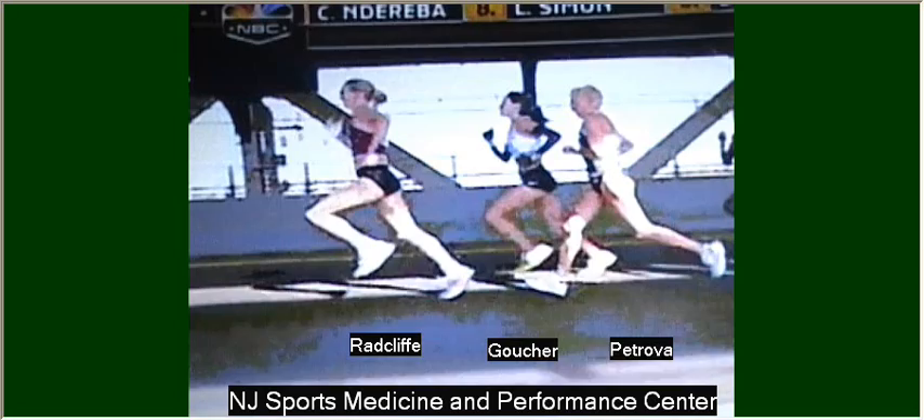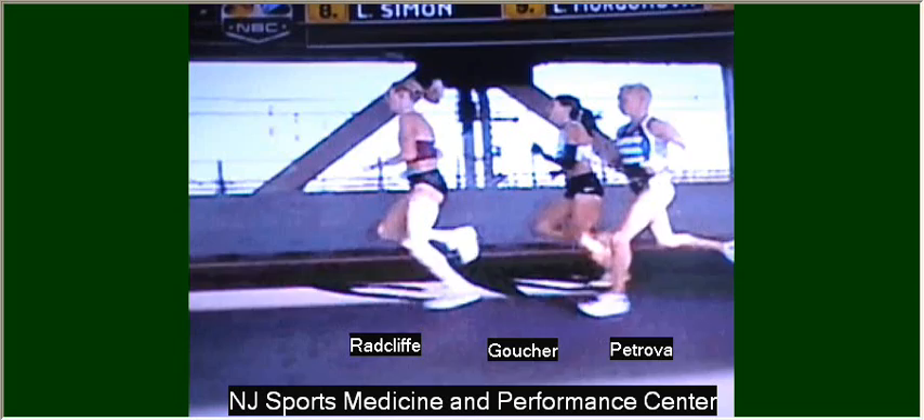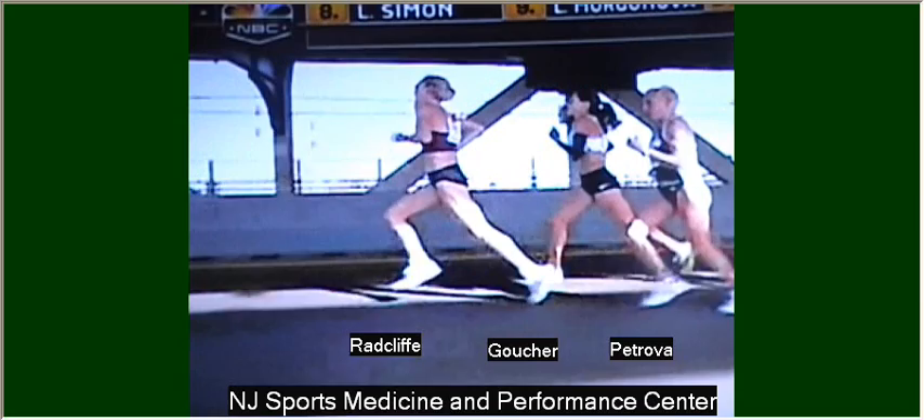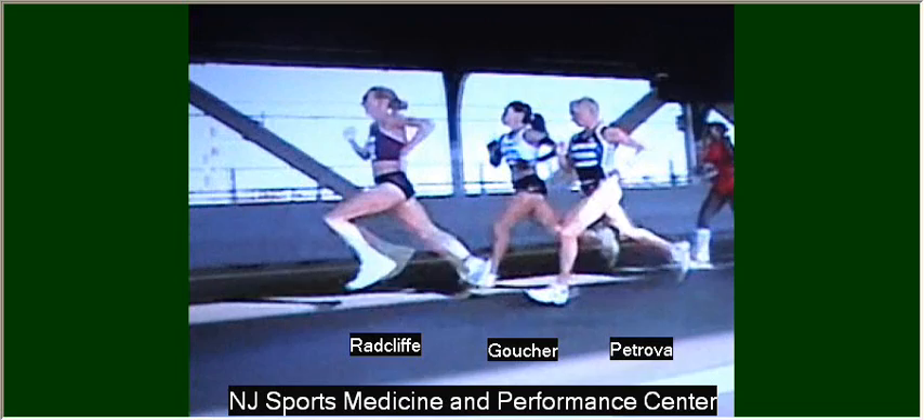If you play it in slow motion, we'll watch a few frames before we even look at the legs or feet. The first thing you notice is that Goucher's head is looking up — her chin is up, her neck is extended. This is a position of strain. The cervical spine should be in alignment with the thoracic and lumbar spine in one solid linear rod. The head should actually be in neutral.